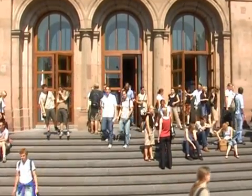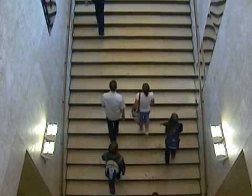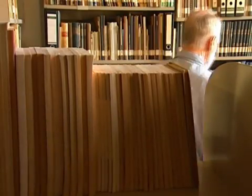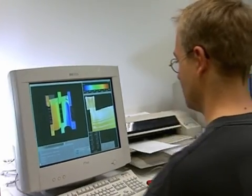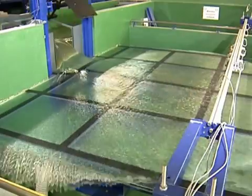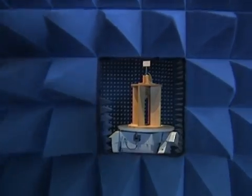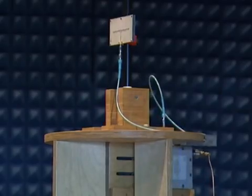RWTH Aachen University is a comprehensive university. The core activities are engineering and science. There are 28,000 students at RWTH Aachen. One thing which is very special with Aachen is that you will find on one side history, centuries old, and just a doorway away you will find cutting-edge technology. Aachen University — a look inside.